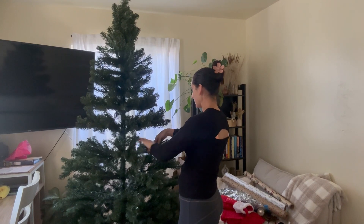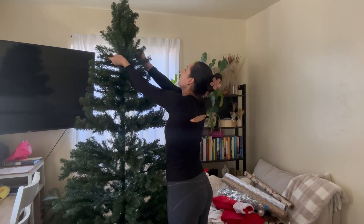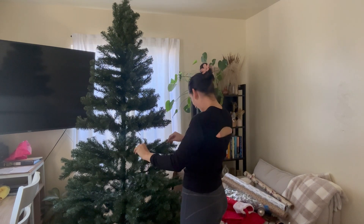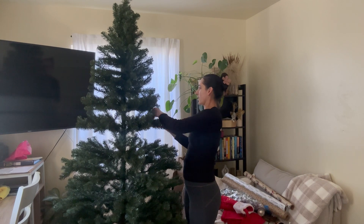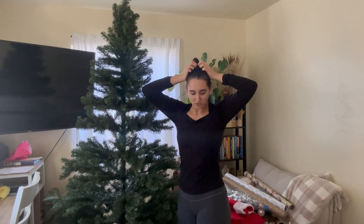I didn't fully finish opening the tree up — I just set it up partially. These trees are good because you can always fluff them up more. I took it out of the box and put it up, and I need to get rid of the box and put it in the attic. I think I'm going to start with the Christmas tree, then do a really good vacuum — move the furniture and vacuum well. I got a new steam mop which I'm excited for. I'll fast forward the cleaning and then come back.